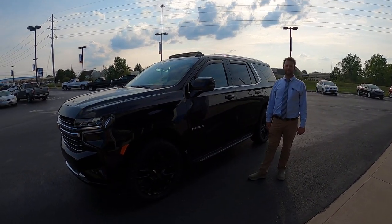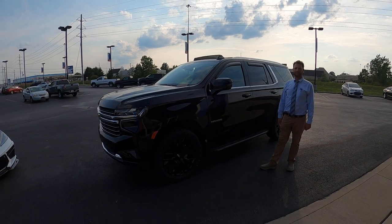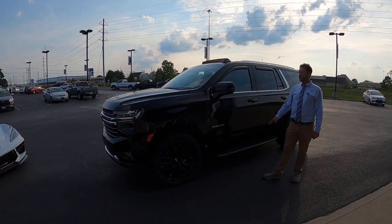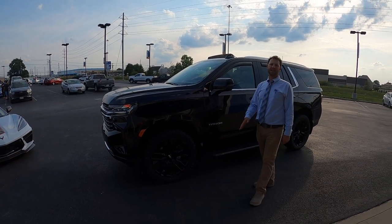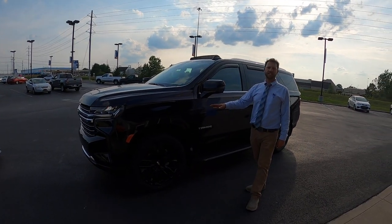Joey Hertog here with Tim Lally Chevrolet. This is a nice fresh trade — tell us what we have in this Tahoe. Very rare because the microprocessors are taking some of my options out of the Tahoes. So this is an LT Signature Package.